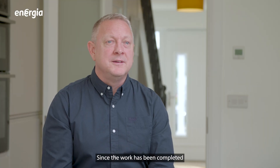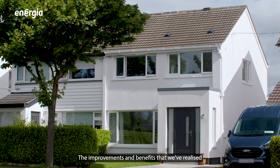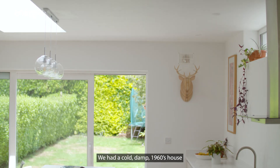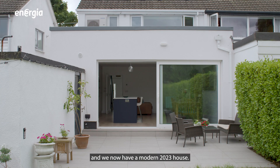Since the work has been completed, we have noticed a 70% reduction in our energy bills. The improvements and benefits that we've realised after going through this process are amazing. We had a cold, damp 1960s house and we now have a modern 2023 house.